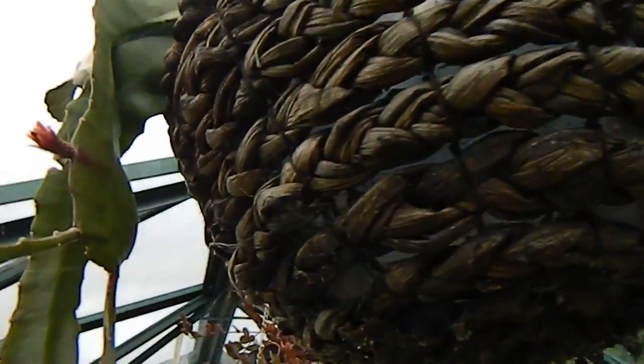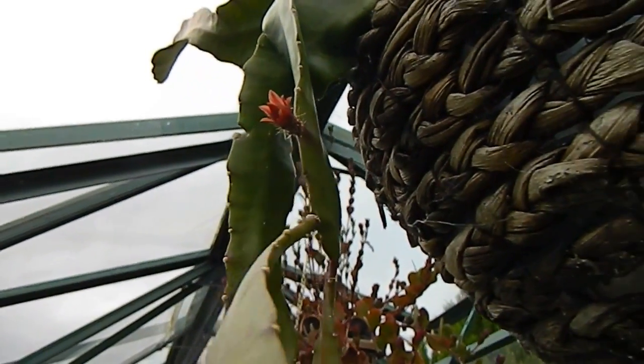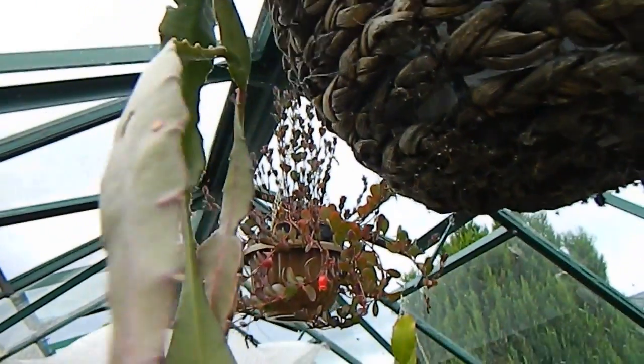Can you see that? I think this epiphyllum has a bud on it. This one is Night Queen, or Queen of the Night, and that's very exciting — I'd be looking forward to that.